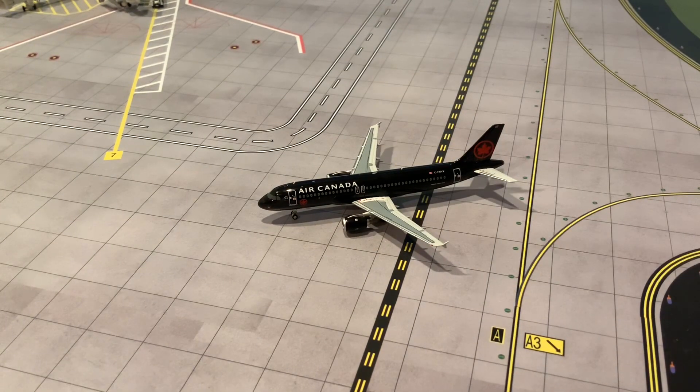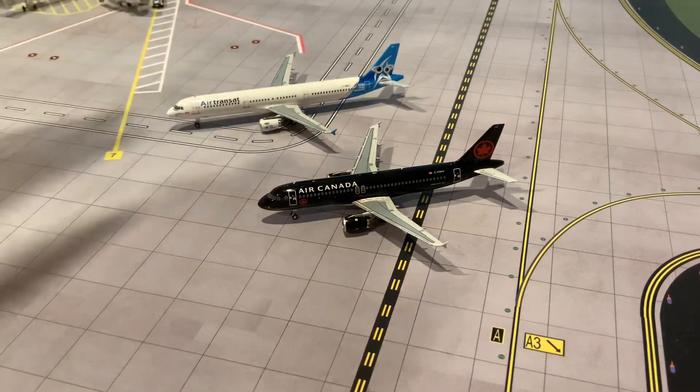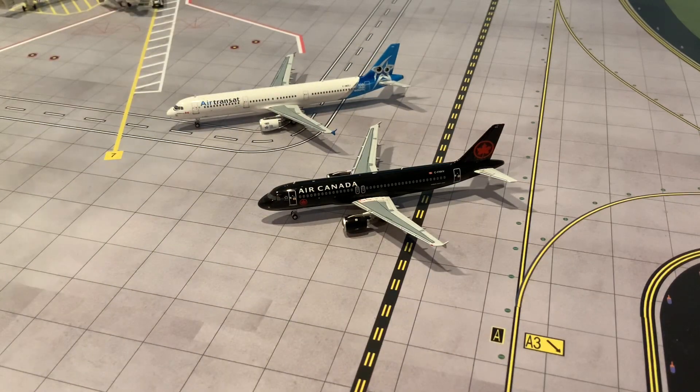Taking a look at this NG Models Air Canada A320 CEO, let's first talk about the mold. This is definitely the far superior A320 mold in 1:400 scale. The Aero Classics mold isn't that bad, and neither is the Phoenix mold — they could be improved but are certainly better than the Gemini Jets mold — but this blows that out of the water. I do have one of the A321s from NG Models in the CEO mold, which is also a very nice model, and I'm glad to now have the A320 as well.